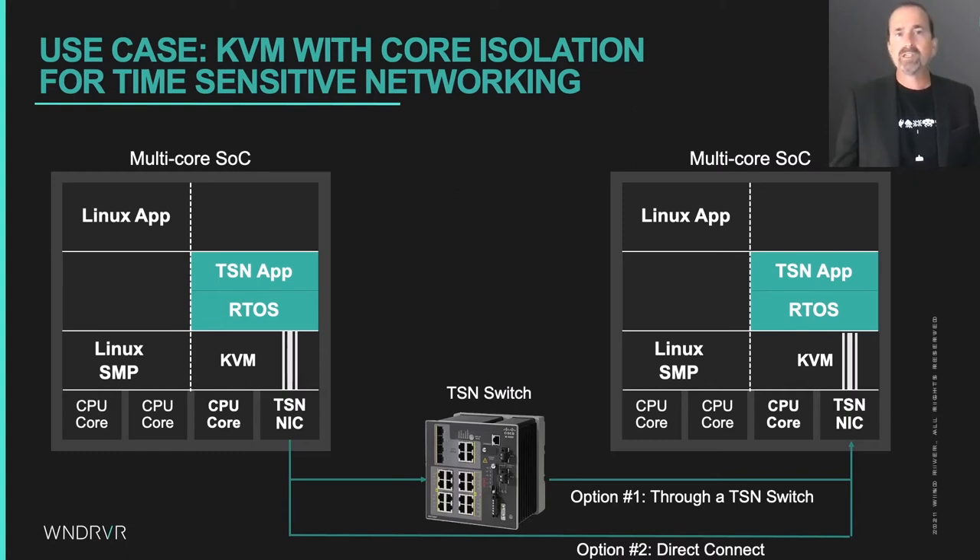If we configure the virtual CPU thread onto a reserved core, run an RTOS on it, and map the TSN NIC into the virtual machine using VFIO, it is possible. Consider KVM running a real-time workload on that reserved core — if 100% of the instructions are executing inside the virtual machine and those instructions are all written using hard real-time techniques and are using a mapped-in real-time device, hard real time should be achievable.